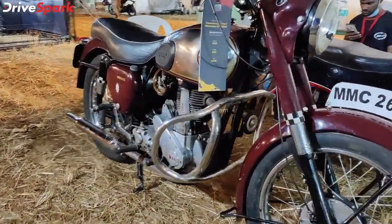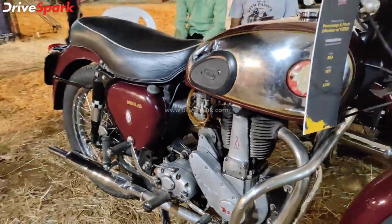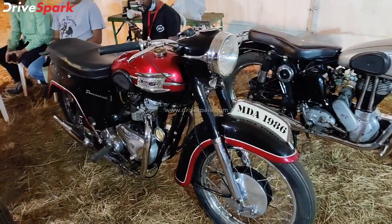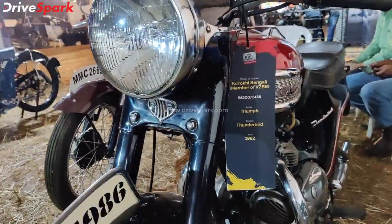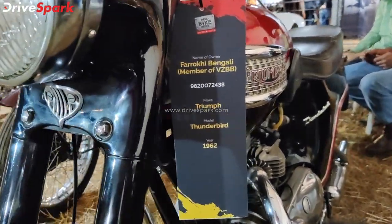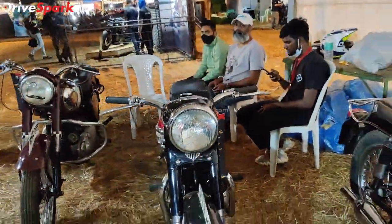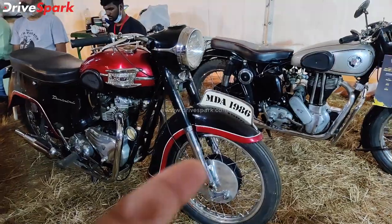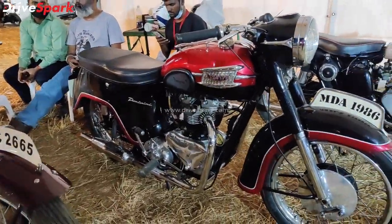Again, everything here is carbureted — no fuel injection. This 1962 motorcycle has a headlamp, the same type of conventional old suspension technology, and classic paint work reminiscent of Thunderbird styling.